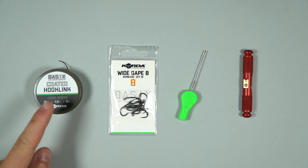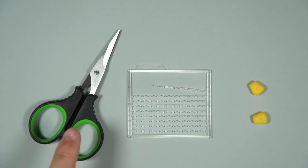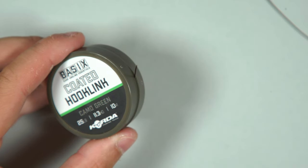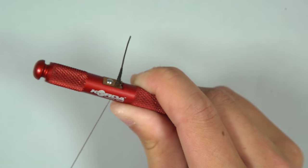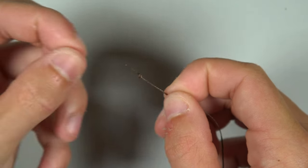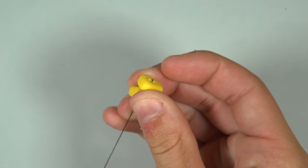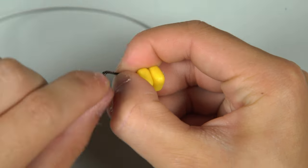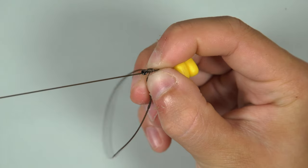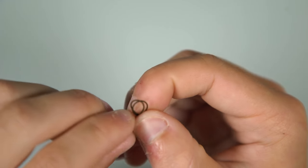Let's start with the kit you'll need: some coated braid, size eight or six wide-gape hooks, a baiting needle, a stripper tool, scissors, bait stops, and your chosen hook bait. Take around 12 inches of braid off the spool, then strip around three to four inches of the plastic coating back — the supple section gives the bait and hook natural movement. Tie a small overhand loop to hold your bait, thread your bait onto the baiting needle and pull it down onto the loop, then secure it with a boilie stop. Take your hook, thread the braid through the back of the hook, and wrap the braid around the shank, trapping the hair in place — this is called a knotless knot. After seven to ten wraps around the shank, thread the braid back through the eye towards the point, and tie an overhand loop knot at the other end — this loop will attach your rig to your lead arrangement.